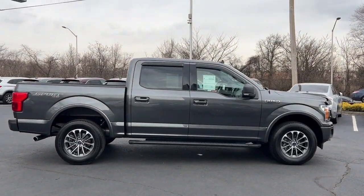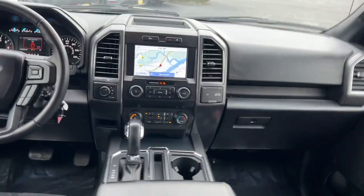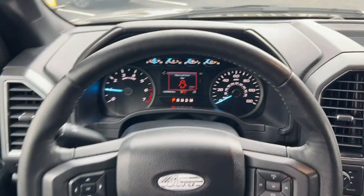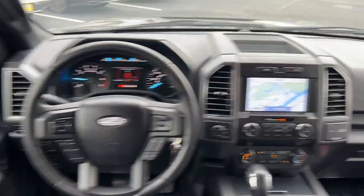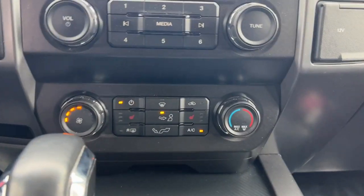These are just some of the great options this vehicle comes with: navigation system, sun/moonroof, keyless entry, satellite radio, heated mirrors, fog lamps, remote engine start, steering wheel audio controls, aluminum wheels, and trailer hitch.